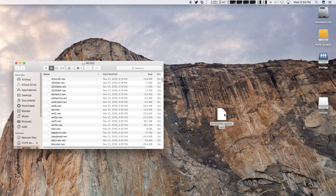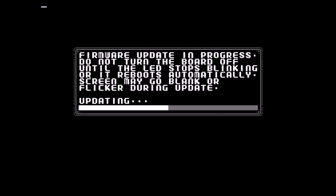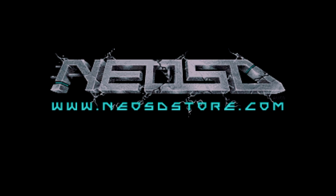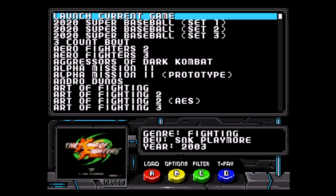Either way, updating the firmware is dead simple. Copy the UPD file to your microSD card, then insert the card into your NeoSD and power it on. You'll be greeted with an on-screen message indicating the current firmware and the new firmware version. Pressing the A button begins the update. This takes approximately 40 seconds — I've sped the video up to save time. Once completed, your NeoGeo reboots and drops you back at the NeoSD menu.